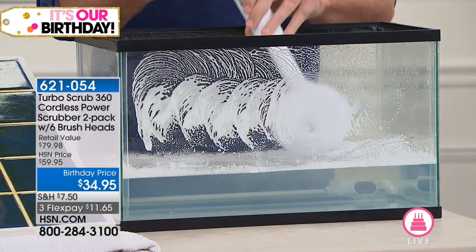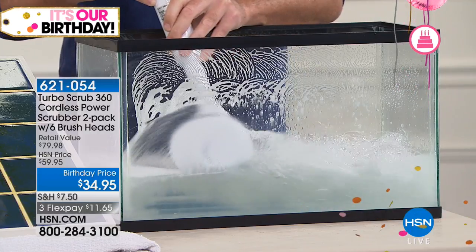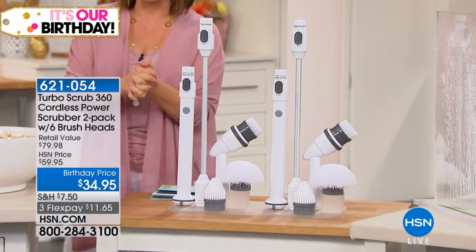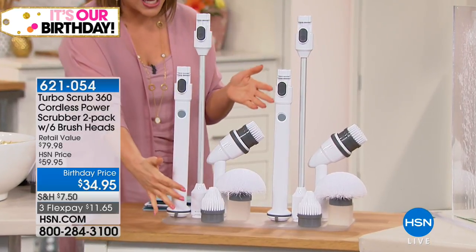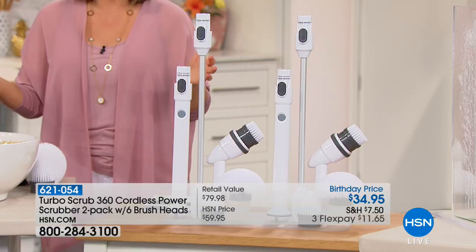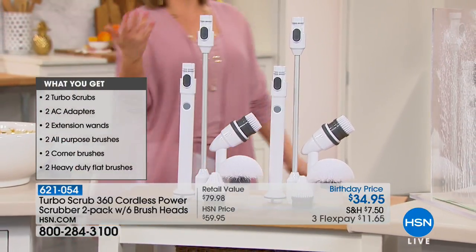You're getting the $60 cordless power scrubber, and what's better than one — you're getting two! So now you have two cordless power scrubbers, two sets of brushes, which means six brush heads total. This is basically a BOGO, and we're doing everything extra special for our 41st birthday — I've never seen us do two before.